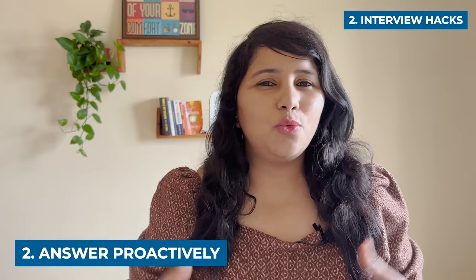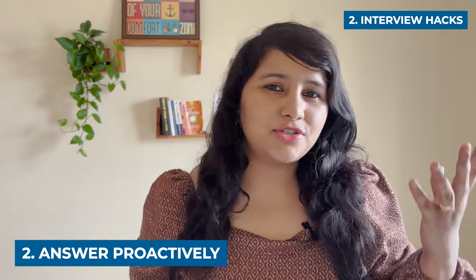The second tip is to answer proactively. Why is it that some people get asked just three to four questions, while others are asked eight to nine? The difference is in the content of the answers in those first three to four questions. In US visa interviews, it's really important to answer proactively and include all relevant details in the question that is asked. Let me take a few examples to explain this.